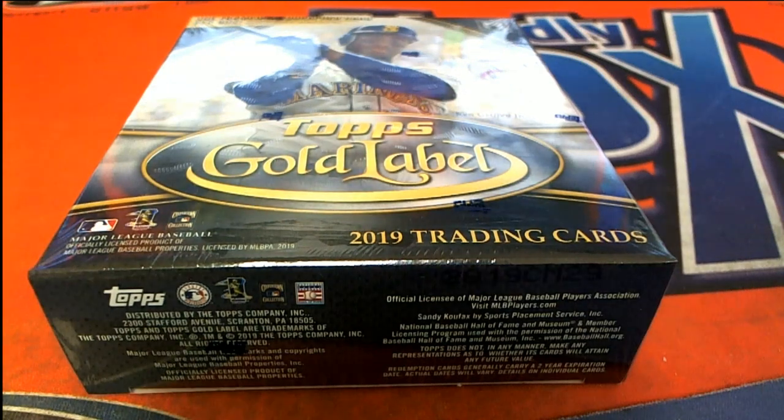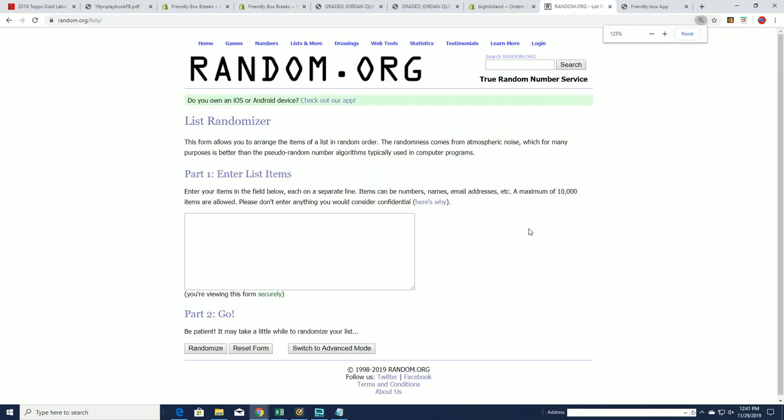Good luck, everyone, in Gold Label Baseball. Let's find out what happens and who's getting which team in the break.